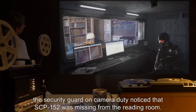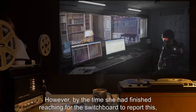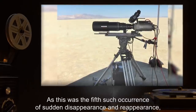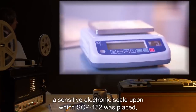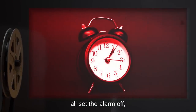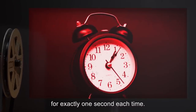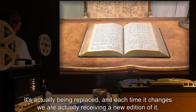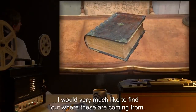Incident Report 152-05: On the night of [date], the security guard on camera duty noticed that SCP-152 was missing from the reading room. However, by the time she had finished reaching for the switchboard to report this, SCP-152 had reappeared and there was a new entry on the last page. As this was the fifth such occurrence, a simple test was conducted with a high-speed camera, a sensitive electronic scale upon which SCP-152 was placed, and an alarm set to go off if the weight abruptly changed. The next three updates all set the alarm off, and the high-speed camera revealed that SCP-152 vanished for exactly one second each time. Addendum 5: 'I posit that the book isn't actually being updated as such — it's actually being replaced, and each time it changes we are receiving a new edition of it. I would very much like to find out where these are coming from.' — Dr. Jansen.